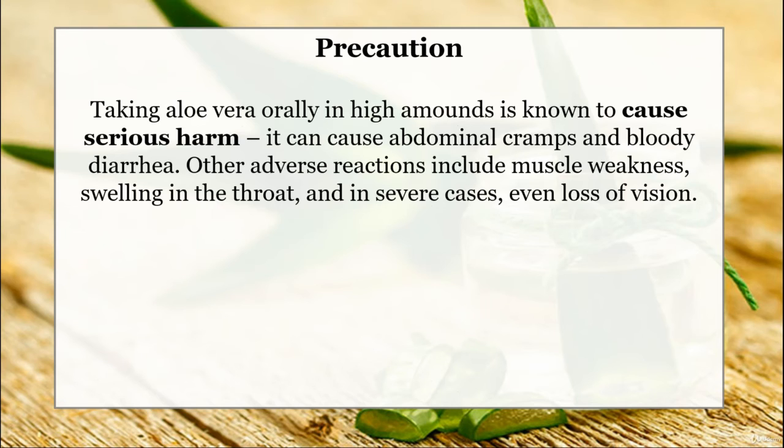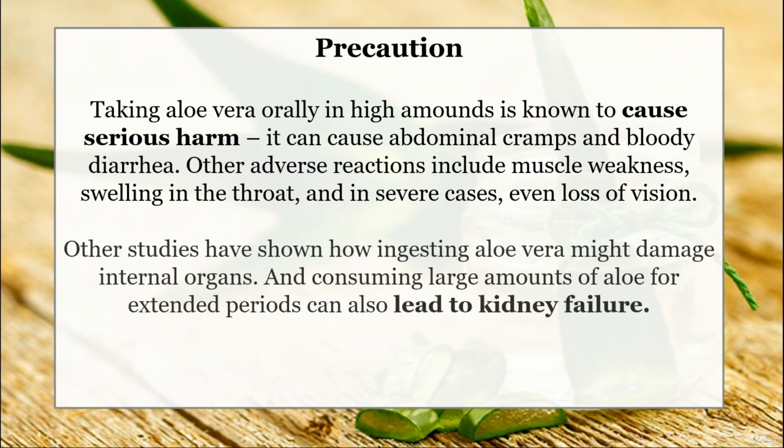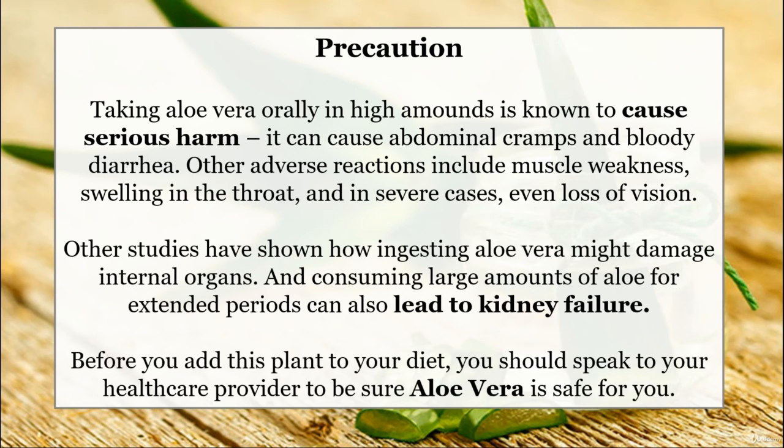Precaution: Taking aloe vera in high amounts is known to cause serious harm. It can cause abdominal cramps and bloody diarrhea. Other adverse reactions include muscle weakness, swelling in the throat, and in severe cases even loss of vision. Other studies have shown how ingesting aloe vera might damage internal organs, and consuming large amounts of aloe for extended periods can also lead to kidney failure. Before you add this plant to your diet, you should speak to your healthcare provider to be sure aloe vera is safe for you.